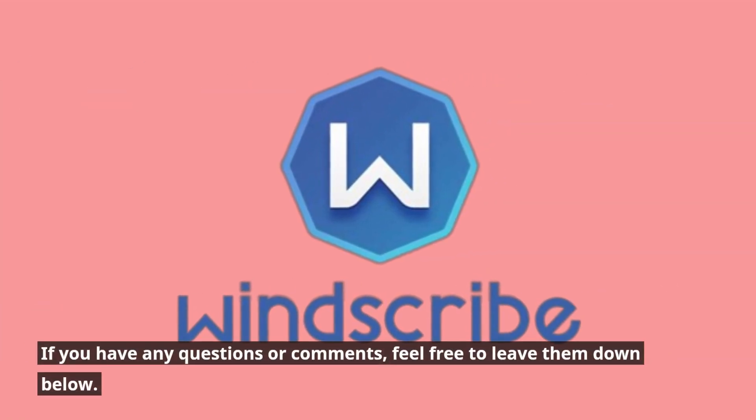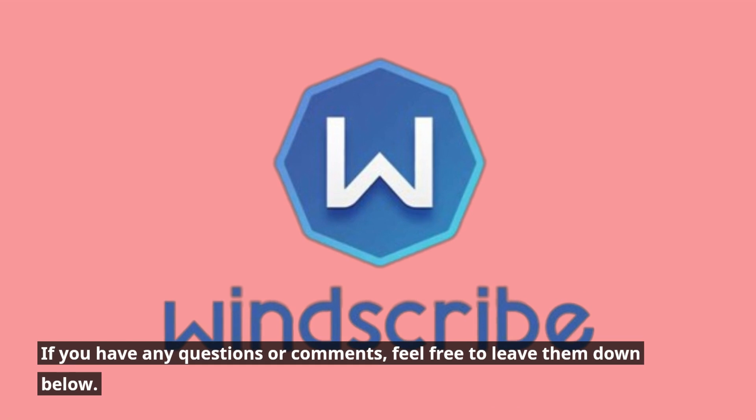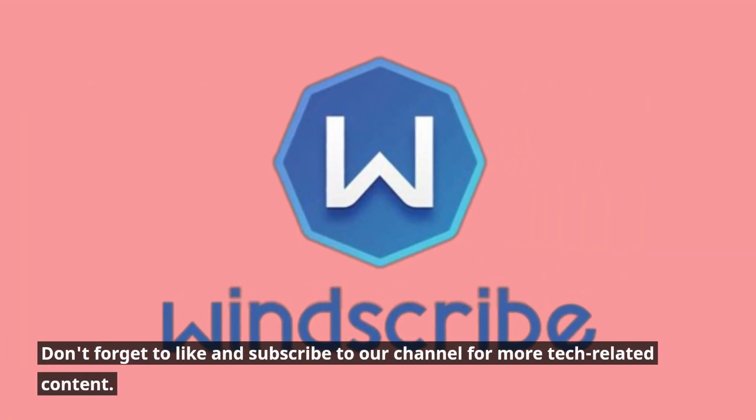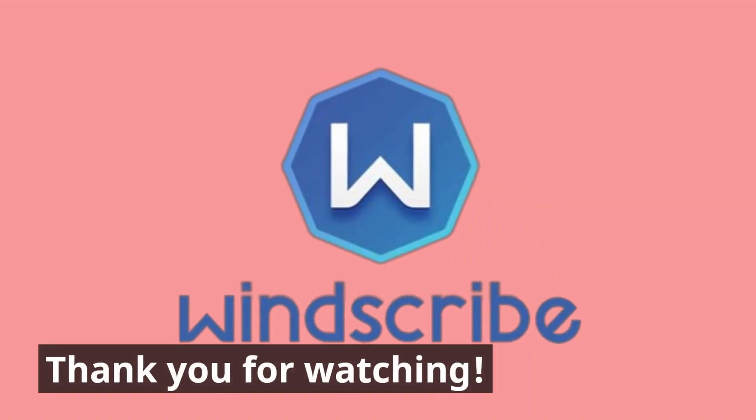That's all for today's video. I hope you found it helpful. If you have any questions or comments, feel free to leave them down below. Don't forget to like and subscribe to our channel for more tech-related content. Thank you for watching.